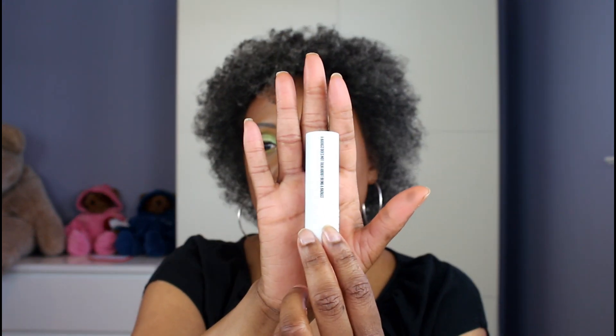This is the lipstick's packaging if you're not familiar with it. I actually did a lipstick swatch video of the other shades that I have, which I will link above if you have not seen it. And this is the packaging for the lipsticks.